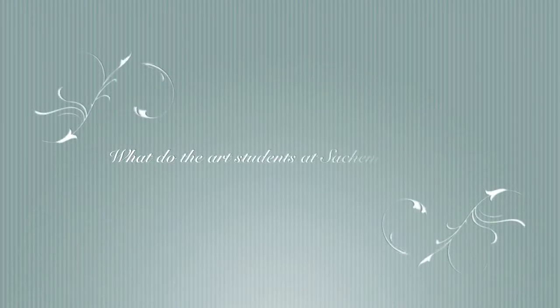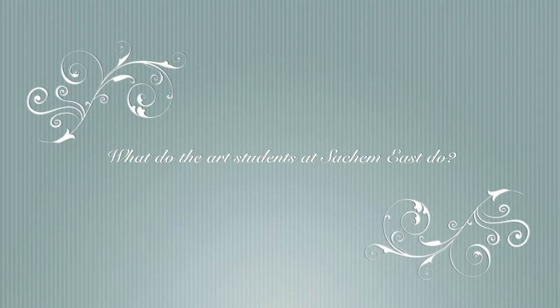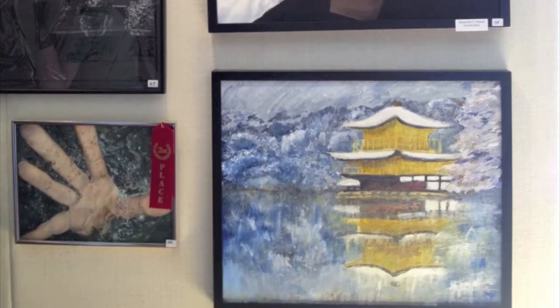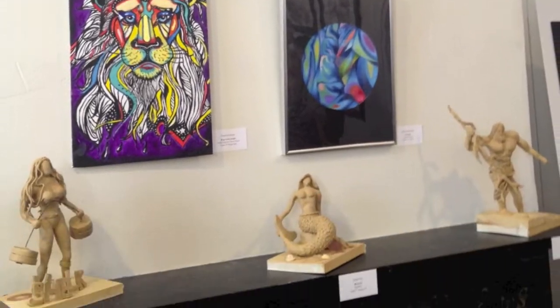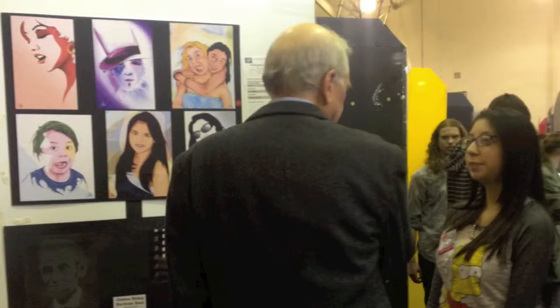What do the art students at HMEs do? Our students exhibit their work all over Long Island and even in New York City. Some recent exhibits include Bay Arena Friends of Fine Arts, Mills Pond, and the LI Media Art Show.